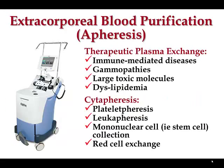Apheresis is an extracorporeal blood purification process. The word comes from the Greek meaning 'to take away' — so we're taking away something out of the blood. There are two major types of apheresis therapy. The first is therapeutic plasma exchange, where we take away specific properties of plasma that may be pathologic.